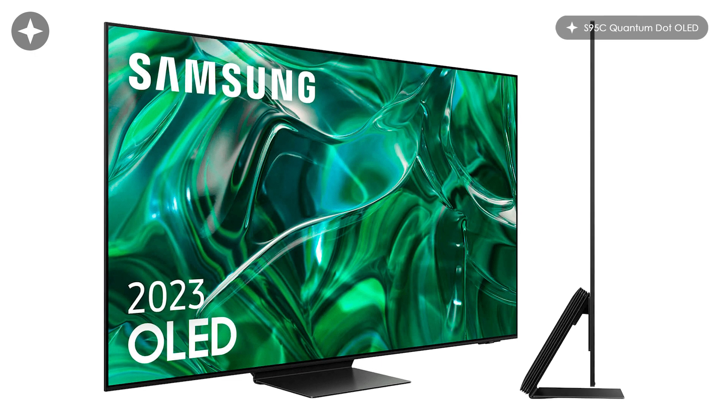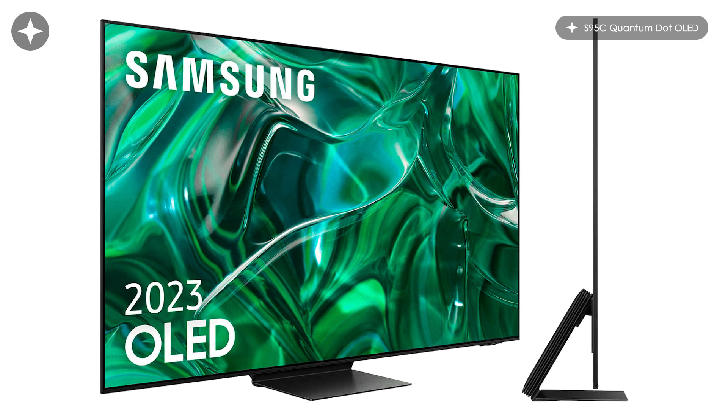You've also reviewed the S95C Quantum Dot OLED - Steve, tell us about that one. This is a Quantum Dot OLED, which is essentially a relatively new type of OLED technology introduced by Samsung last year. It uses a blue OLED across the whole panel and then quantum dot filters to create the red and green aspects of the sub-pixels within each pixel, so you get red, green, and blue sub-pixels that combine to make up the overall image. The idea is that you get purer colours because you've got red, green, and blue, and also more brightness. This is a second-generation panel, so the brightness has been significantly increased by up to 40 percent over last year's S95B.